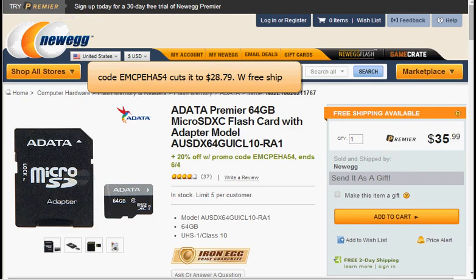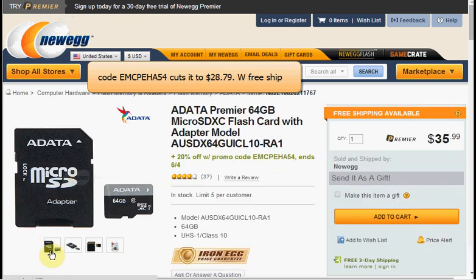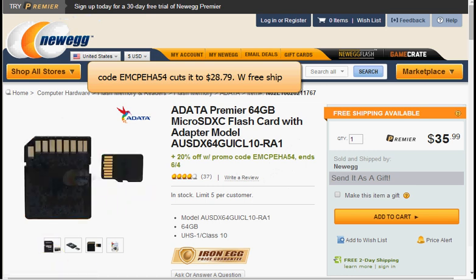Today at Newegg, you can get the 64GB microSD card. If you have a phone that accepts a microSD card, this is an incredible deal. When you use the code EMCPEHA54, you'll get 20% off, which cuts the price to $28.79, plus you'll get free shipping. It also comes with an adapter in case your computer accepts a regular size SD card for transferring files.